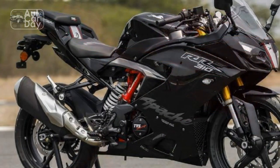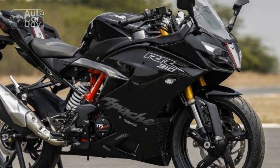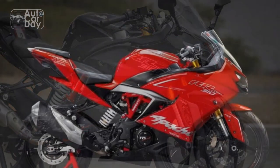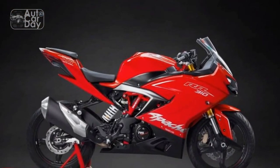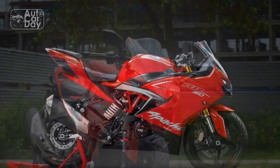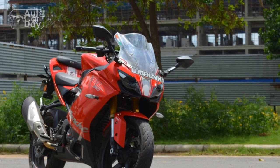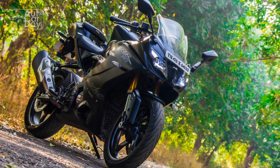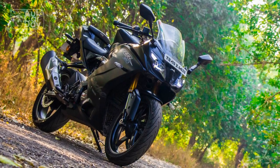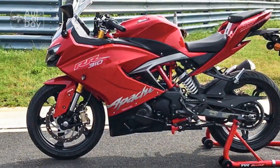Stable at high speeds: The aerodynamic fairing and design elements of the Apache RR310 contribute to its stability at high speeds. Whether cruising on the highway or pushing the bike to its limits on a track, the RR310 maintains composure, allowing the rider to feel planted and in control. The balance between stability and agility makes the bike versatile for different riding scenarios.